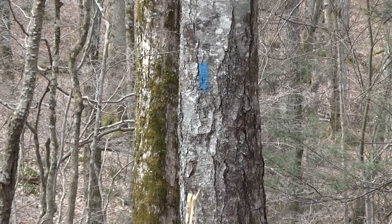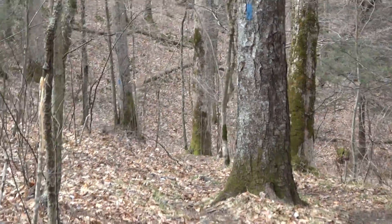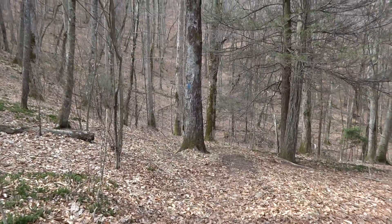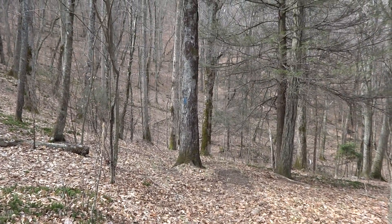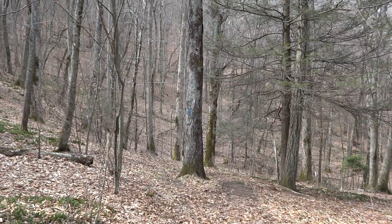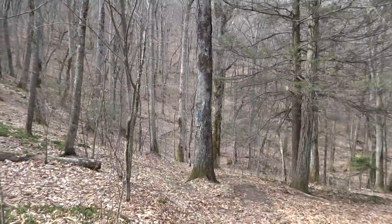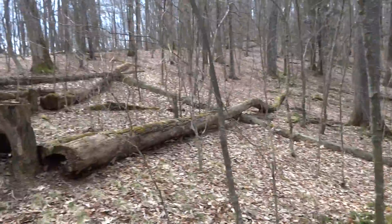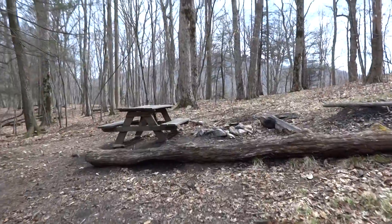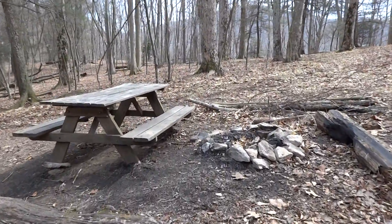There's the blue blaze — that's the blue-blazed trail down to the water source. It kind of sounds like I can hear a trickle, but I didn't go down there so I don't know if it's flowing or not. But this is it — this is Cherry Gap Shelter.